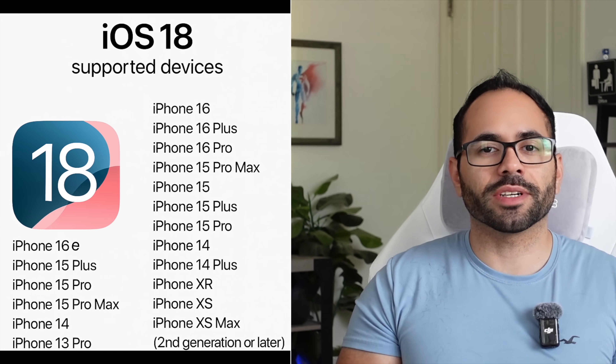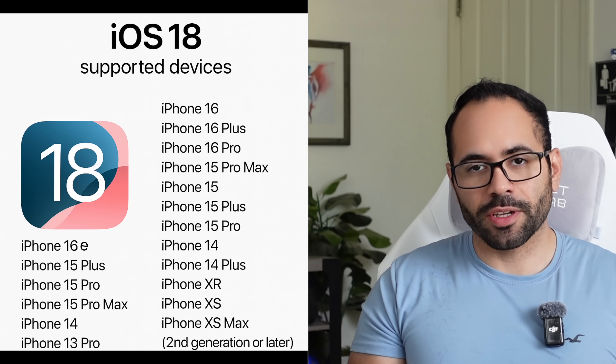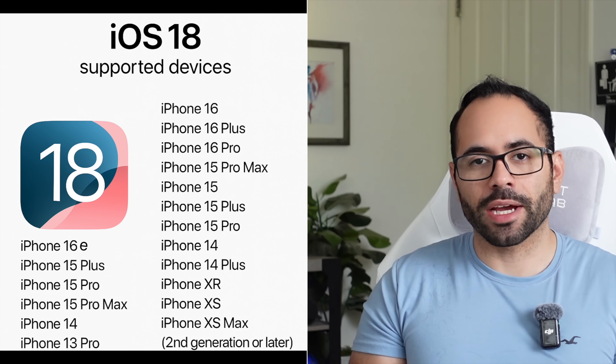Timestamps will be in the description below. Let's start off with compatible devices. As long as your device supports iOS 18, this list hasn't changed. We're currently on the developer profile, which is why we have the Release Candidate version. Being a Release Candidate means it's basically complete, and we should expect the official iOS 18.4 to release to everyone sometime next month — insiders are reporting April 7th. Let's check out these new features.